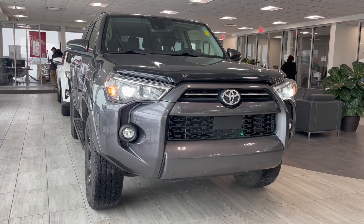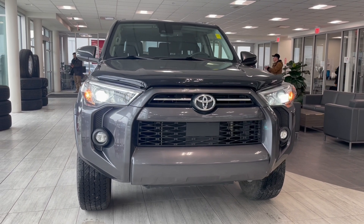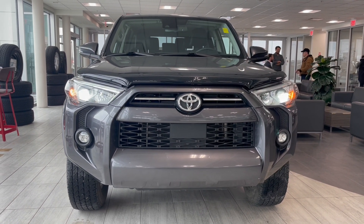Welcome back to another walk around video. Today we're going to take a look at a 2021 Toyota 4Runner in grey. It seats 7 and is sitting on 17 inch rims.